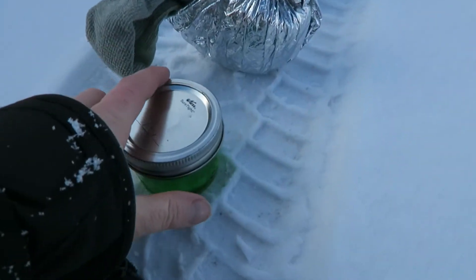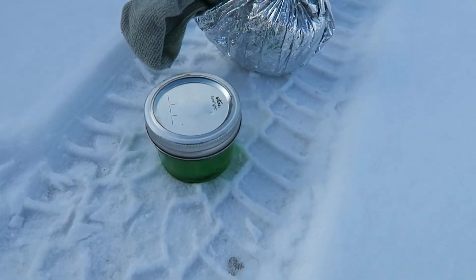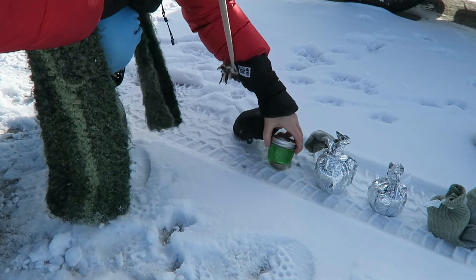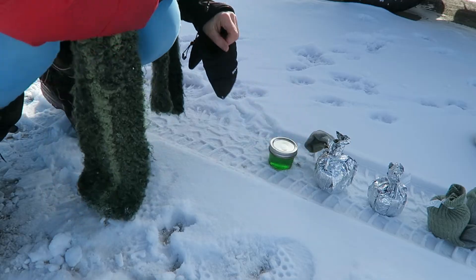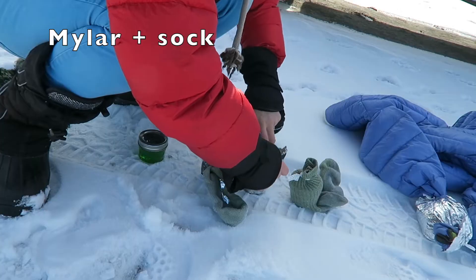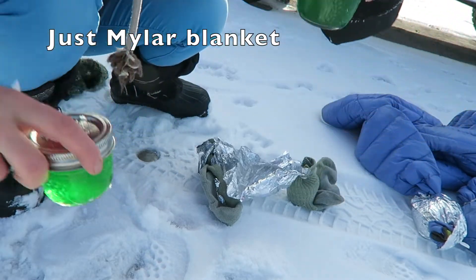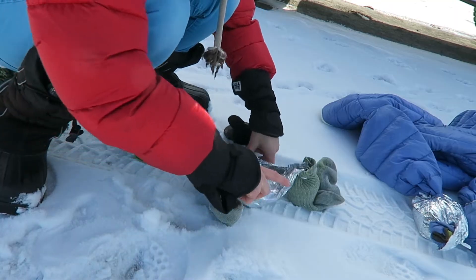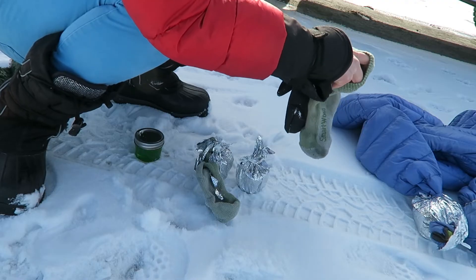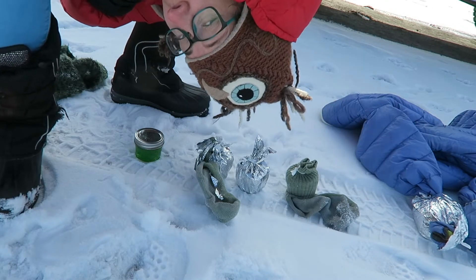We are almost 20 minutes in and the control is starting to get a little bit viscous. Maybe on the next round I'll check the other ones. Oh yeah, that's getting really close to being set. Our next one is still pretty liquid. Next is just the Mylar blanket — if you look, it's almost set. This one's getting kind of viscous but it's not quite there yet. And just the one in the clothes — it's doing quite well too. Let's give her a few more minutes.